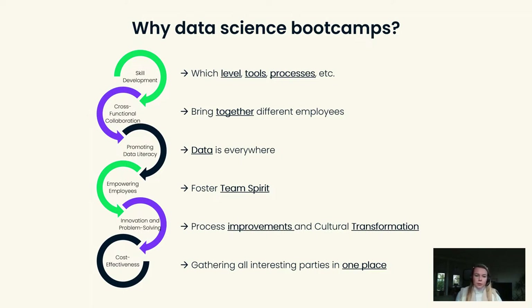It also gave us the opportunity to select which tools we would like to focus on and which processes needed to change in order to have digital transformation. The second thing is cross-functional collaboration. Organizing a bootcamp brings a lot of different people together, which definitely creates new relationships, and new relationships create new ideas because people are engaging with each other and come up with problem-solving skills during the bootcamp itself.